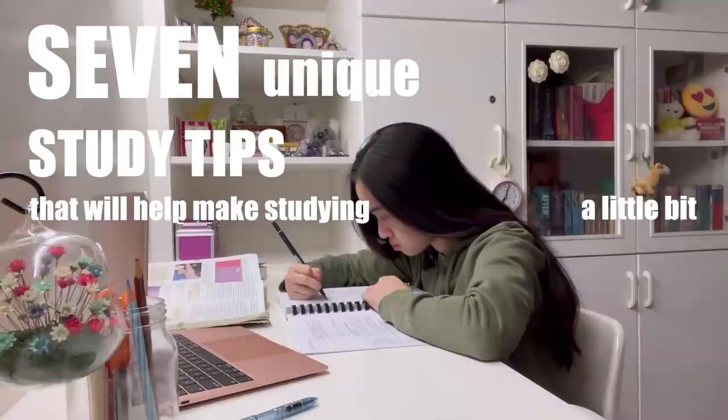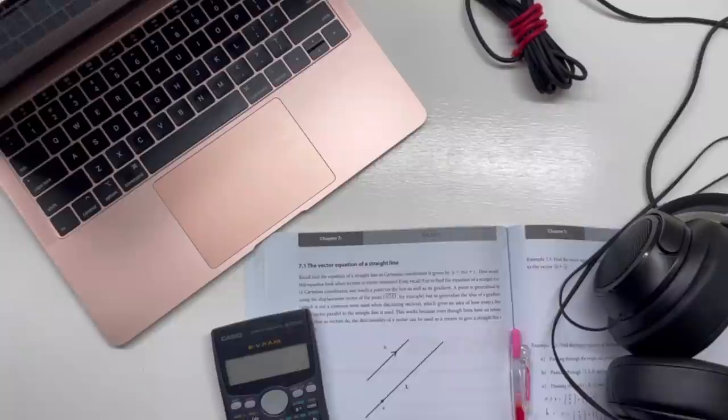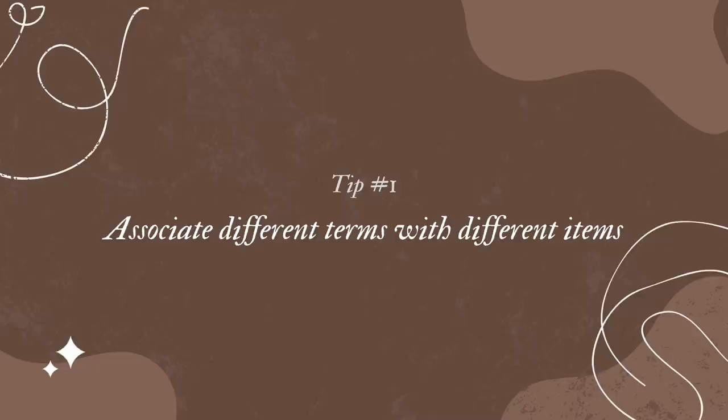Hey besties, today I'll be explaining 7 unique study tips that will help make studying a little bit easier and maybe even a little bit more fun. Don't worry, I won't be including basic tips like do mind maps and reward yourself. I'll actually be telling you guys simple, fun study tips that actually helped me tackle boring and difficult subjects. Study tips number 4 and number 7 are important words I feel that every student should hear. I wish someone had told me them, so be sure to watch till the end of the video to know what those are.